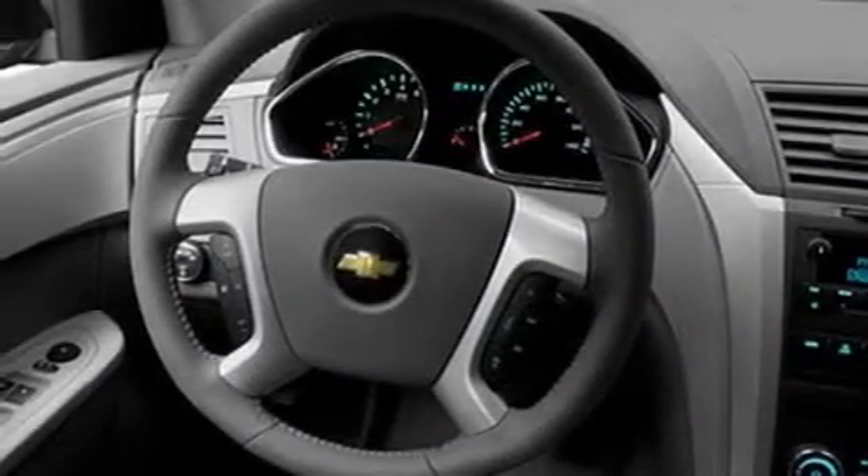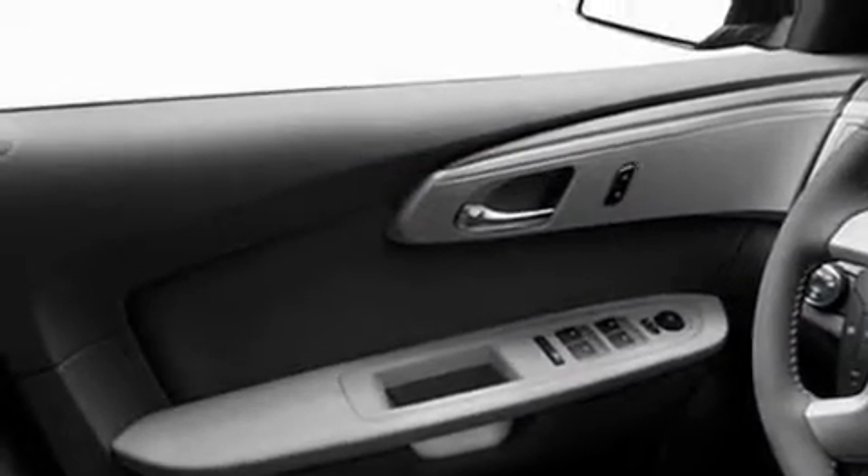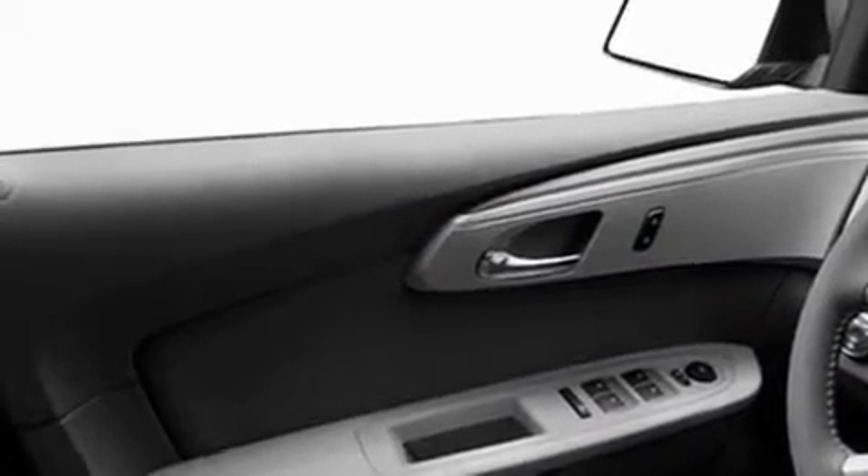Its top features include heater vents for rear-seated passengers, cruise control, keyless entry, a CD player, an illuminated driver's side vanity mirror, privacy glass, a low-tire pressure indicator, traction control and stability control systems, an anti-lock braking system, and a rear spoiler.